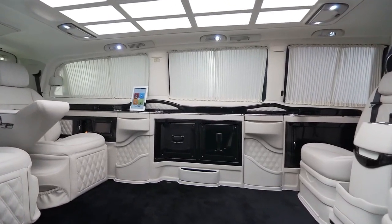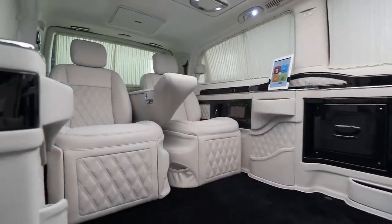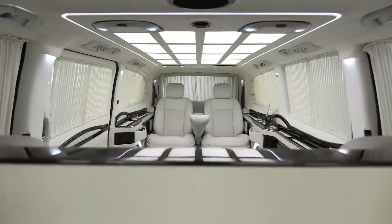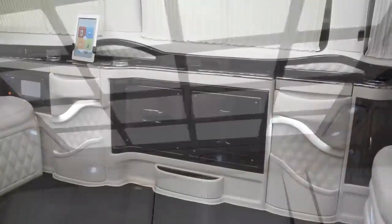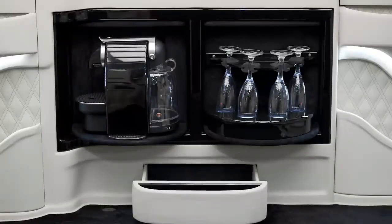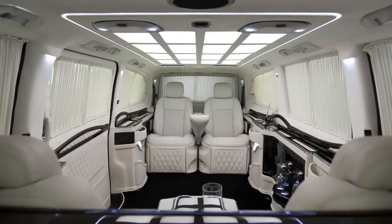You can enjoy the spacious and elegant interior that can seat up to 6 people and has leather upholstery, real wood veneers, ambient lighting, and a touchscreen-controlled infotainment system. You can also watch TV on the LED screens, listen to music on the Bose audio system, or work on your laptop on the foldable tables.